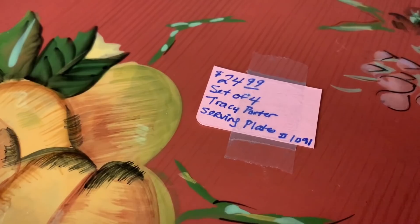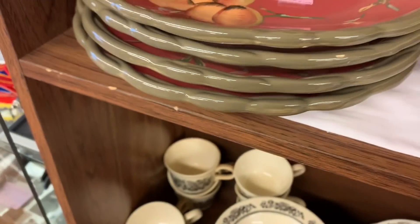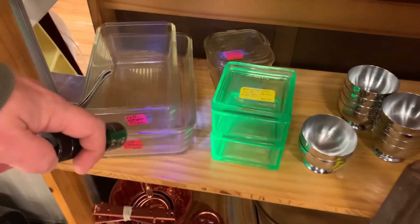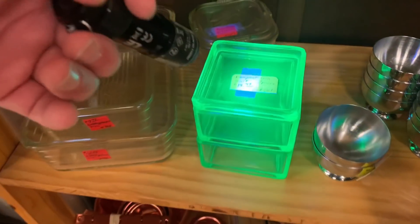These are Tracy Porter plates. We found a couple similar, but they had a different border up at Paul's Long River. Isn't that funny how we can remember where we see different things?